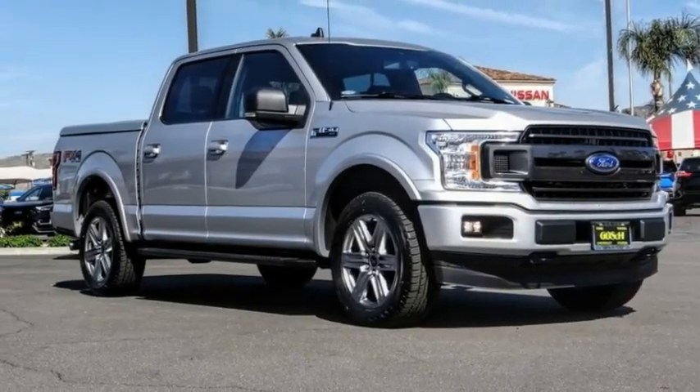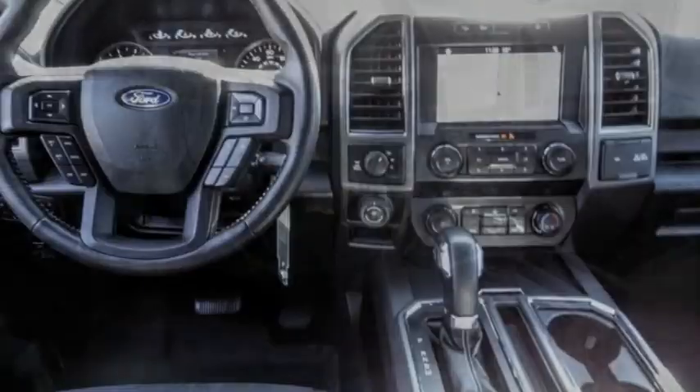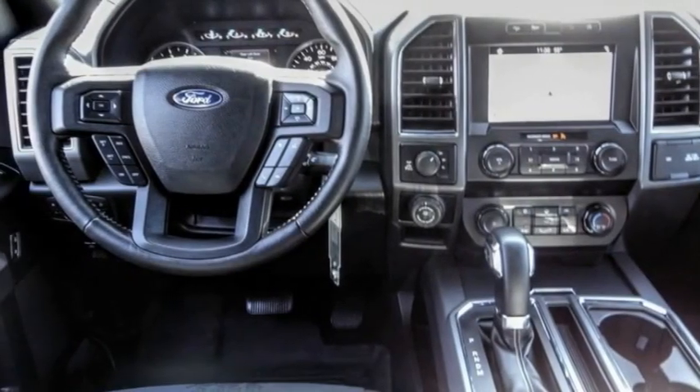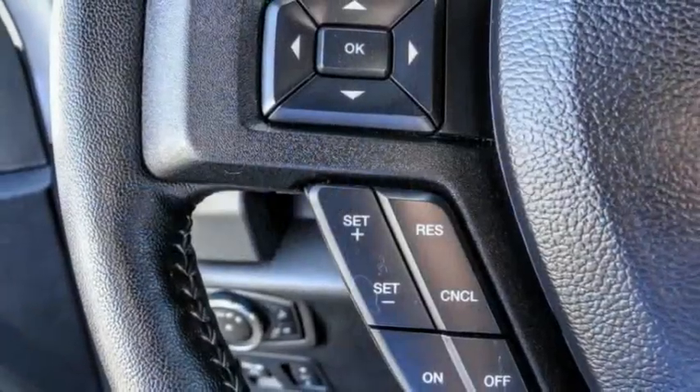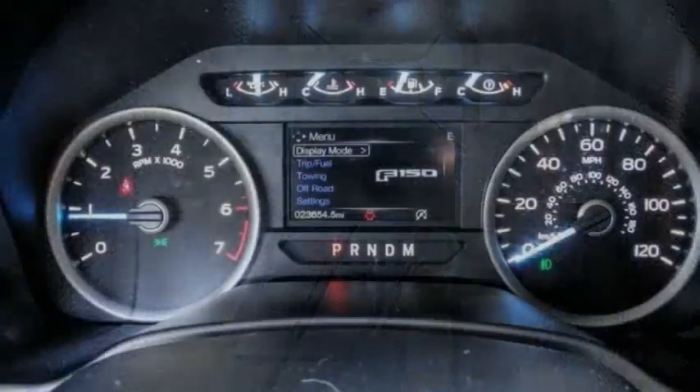Looking for the right vehicle? Check out the 2019 F-150. A Ford F-150 knows how to handle any situation — it's built to follow orders, no winding. This vehicle has less than 25,000 miles.